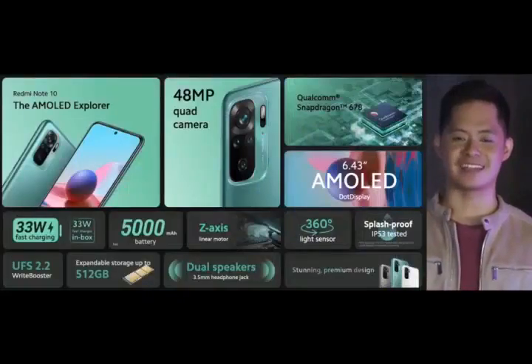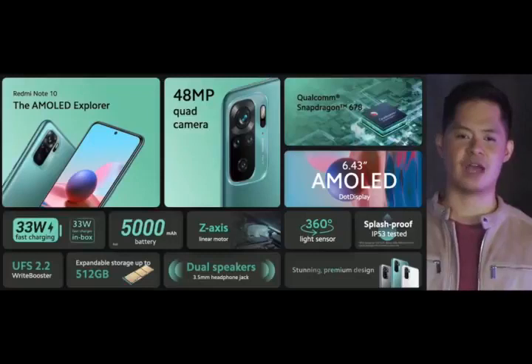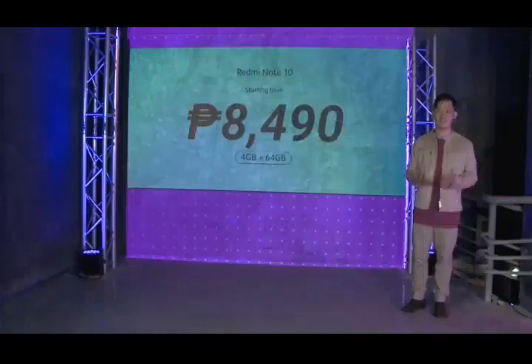So that's Redmi Note 10. Choose the AMOLED Explorer for a great daily driver — a phone that will take good snaps with ease, handle your everyday gaming and multitasking needs, or if you just have to have this gorgeous lake green finish. It's from 8,490 pesos for the 4GB plus 64GB version. Pretty amazing, right?